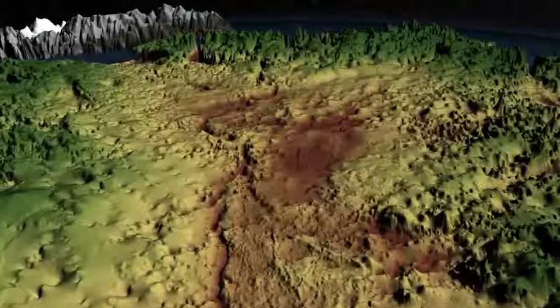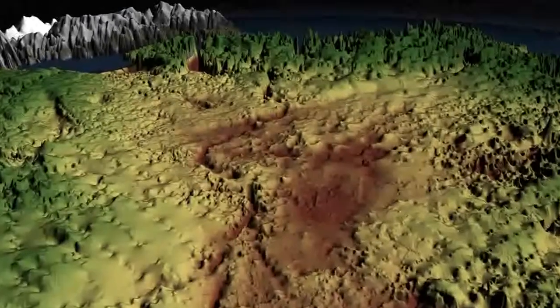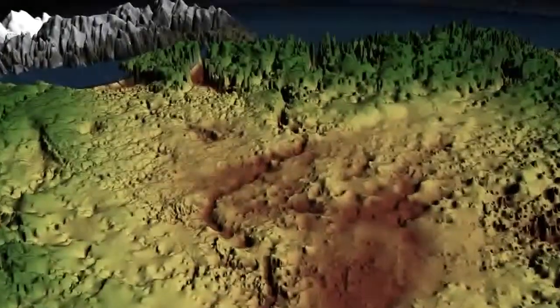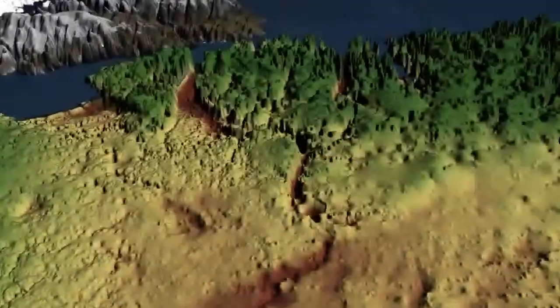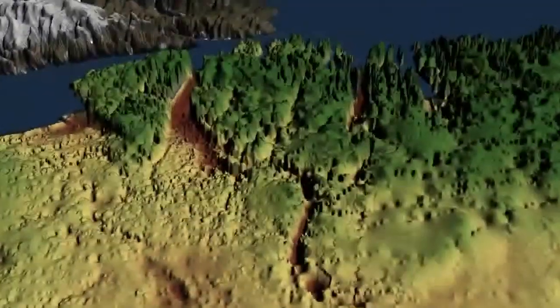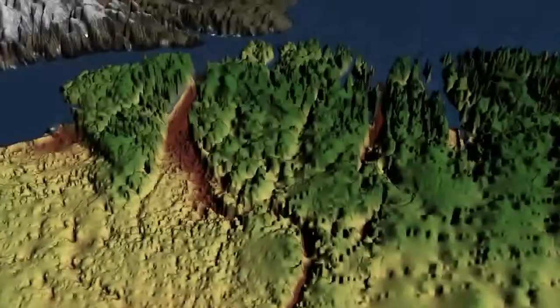From the interior of Greenland, the canyon snakes around up to the fjord of the Peterman Glacier on the northern coast, and researchers suspect it may play a major role in transporting meltwater below the ice into the Arctic Ocean.